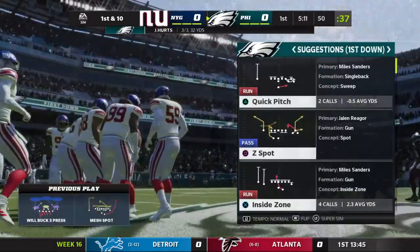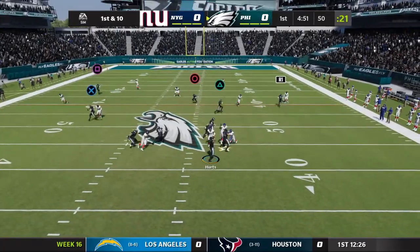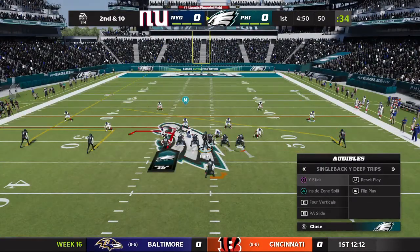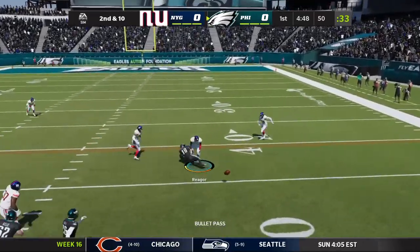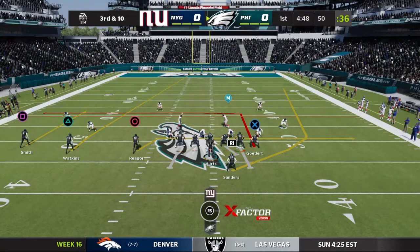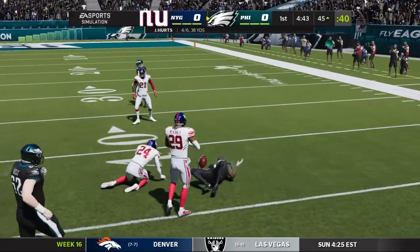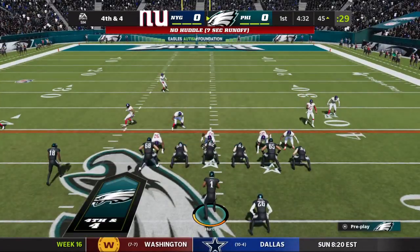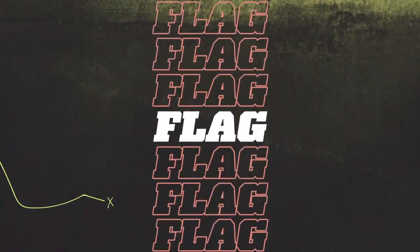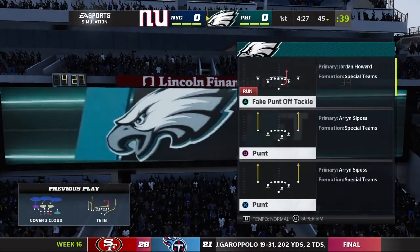He gets this one to midfield before he's brought down. They'll look to throw here on first down — incomplete. These two teams getting a couple of late season tilts this year. Their first meeting was back in Week 12, and it was the Eagles who got the win on the road, so now they look to finish off the sweep here in Philly. That nearly an interception on this opening drive, but he gets a reprieve. It's 3rd down.